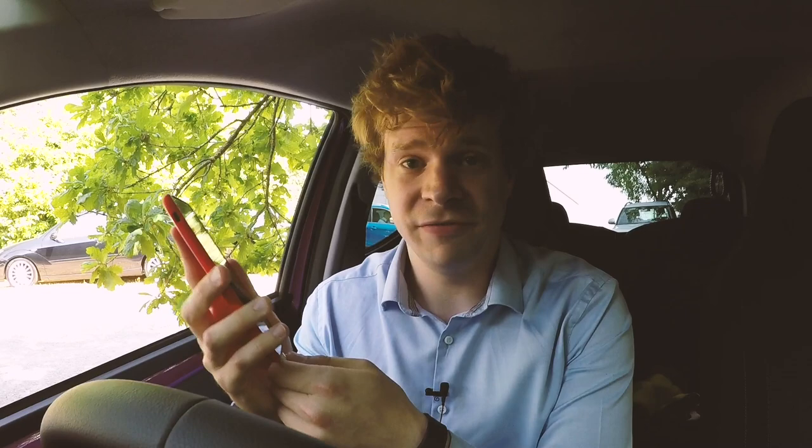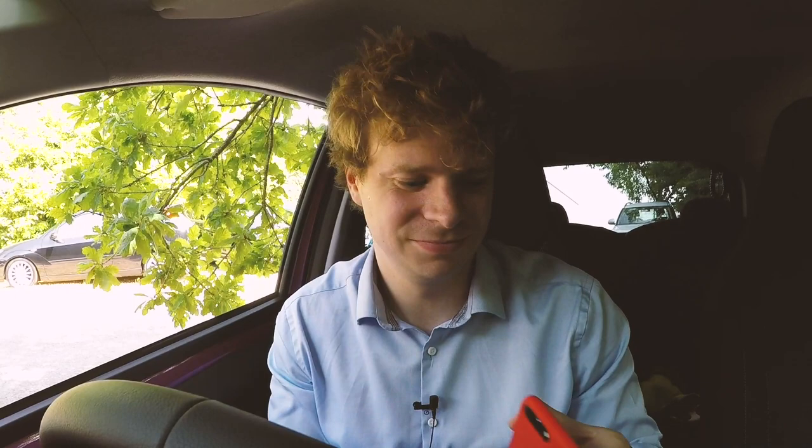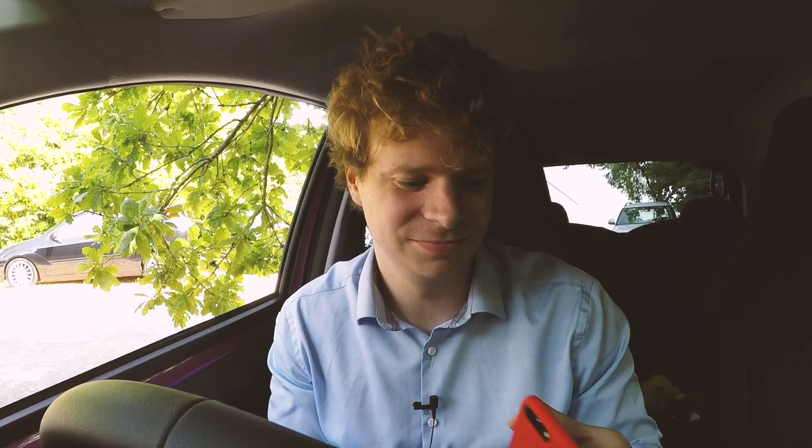So quite simply, just plug in your phone via the USB cable and we have a connection to Apple CarPlay. On screen it looks very familiar, with our apps displayed quite conveniently, and it also supports some third-party apps.